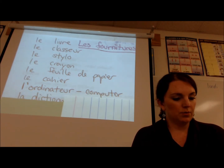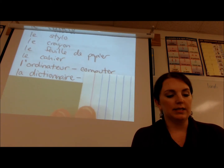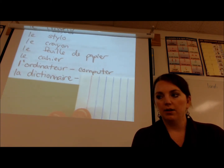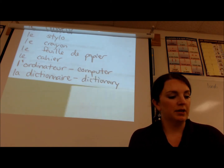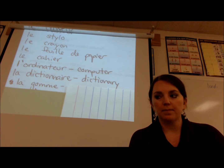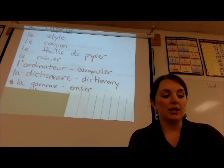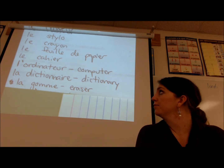Next we have la dictionnaire — la dictionnaire — you probably guessed that's the dictionary. Next we have la gomme — la gomme — which is the eraser. So there are a couple of feminine items right there.